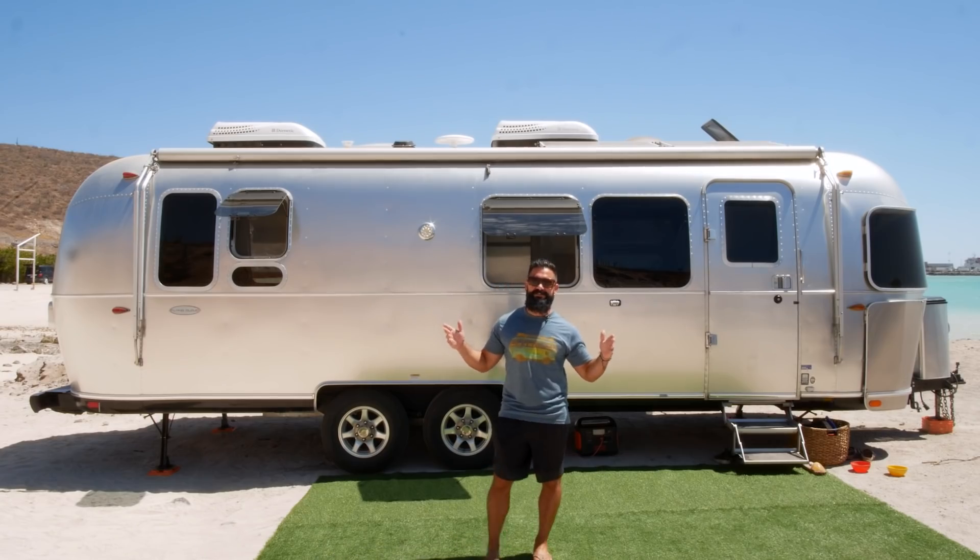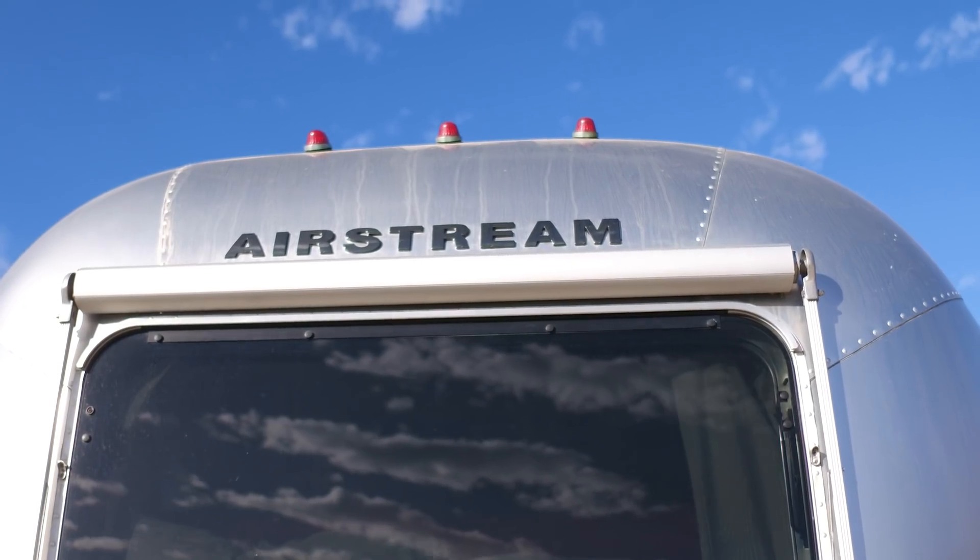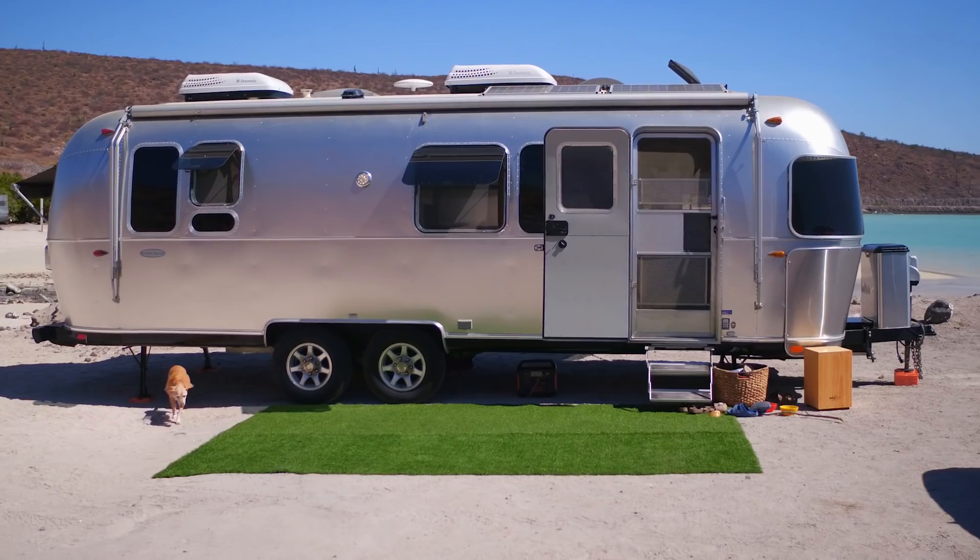This is our 2017 Airstream Flying Cloud rear bedroom. We've had this particular model for about a year now and we've really come to enjoy it.